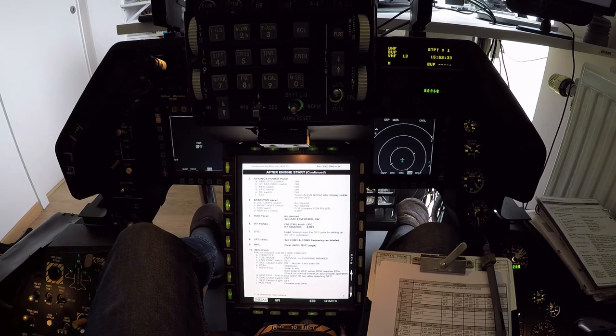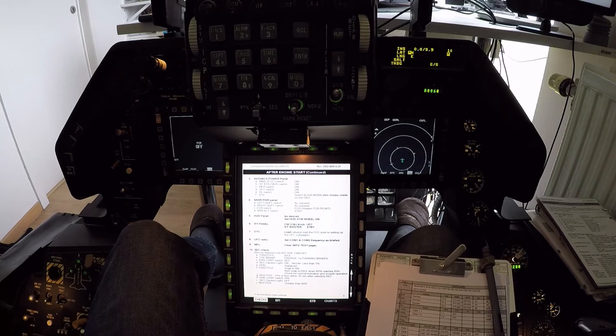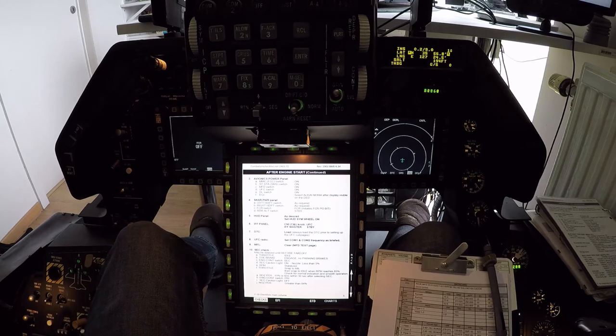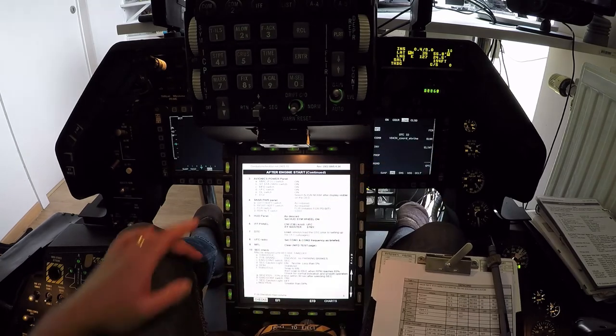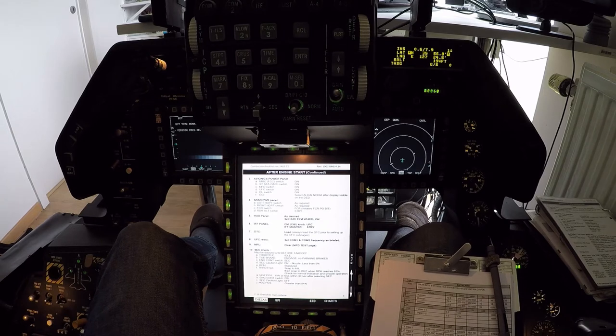DED is online. Starting the alignment. Sensor switches to on. Radar and altimeter to standby. IFF panel to standby as well, and it is set. DTC loading.